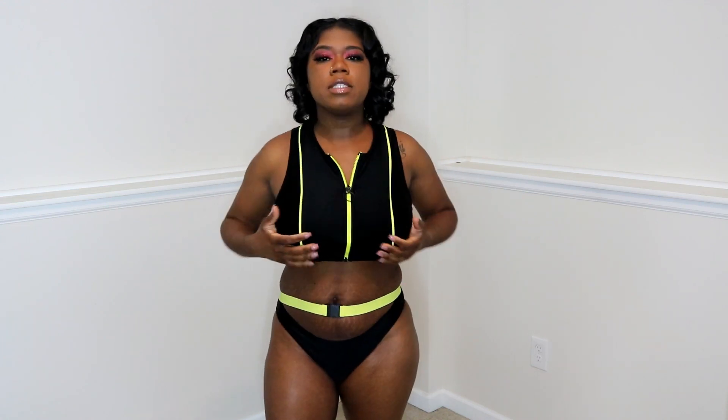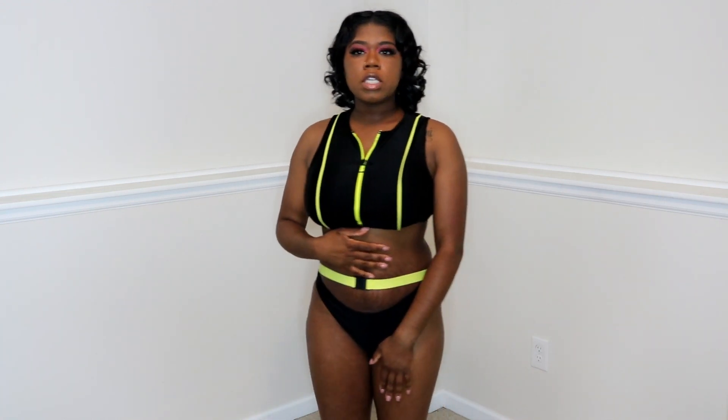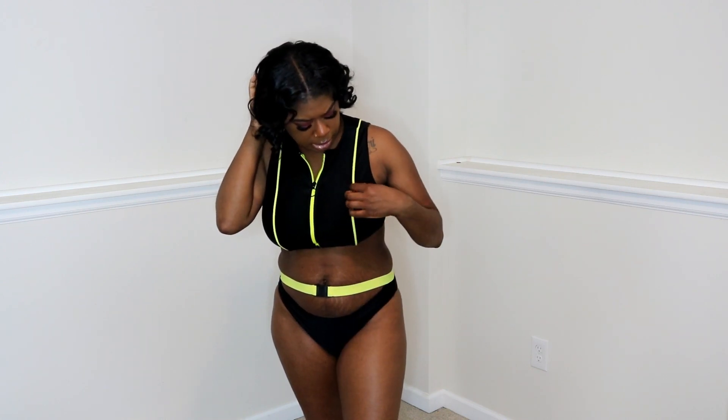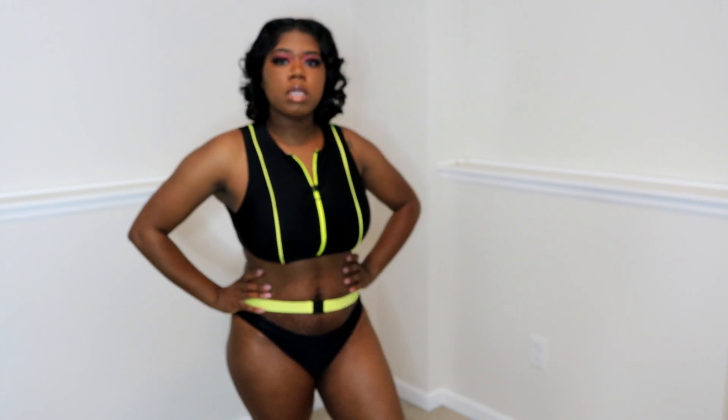But anyway, this is by far my favorite. It gives scuba vibes with the black and neon yellow — neon yellow, not lime green. This is really cute. Everything is in a large; if they had extra large I would have gone extra large, but this is a large. My favorite — what do y'all think, is this your favorite too?